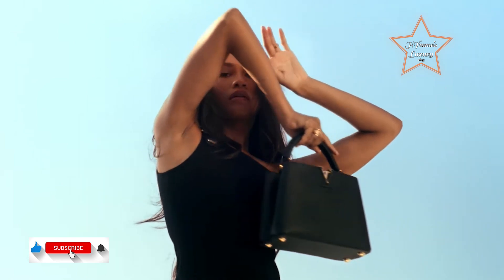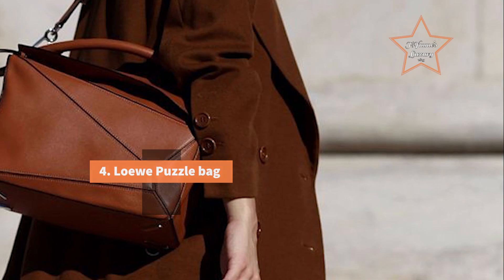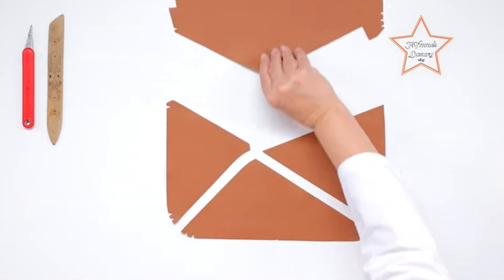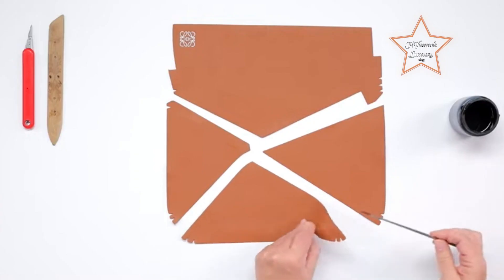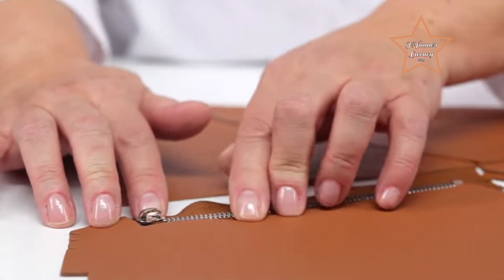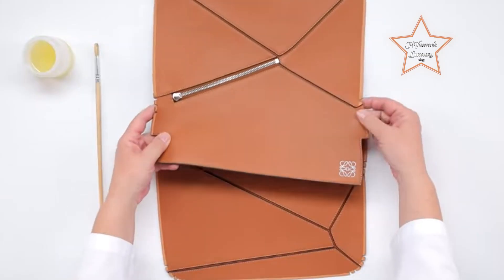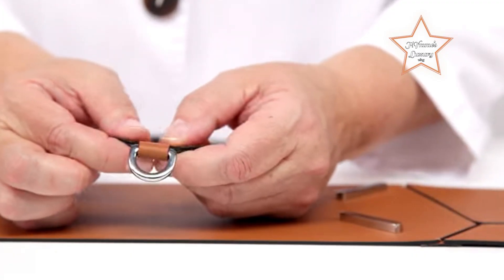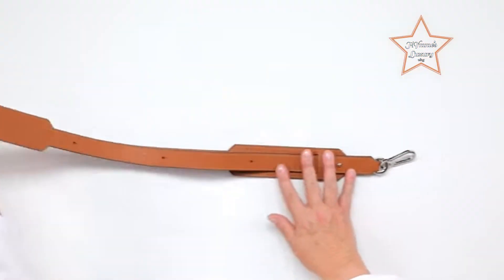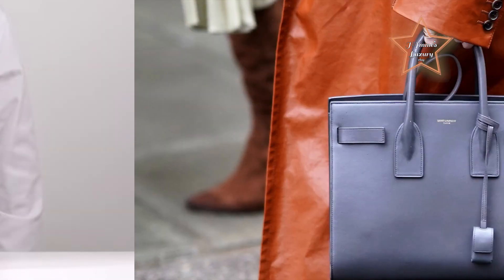If you're still here watching, please don't forget to subscribe! Number 4: Loewe Puzzle Bag. The Puzzle Bag stands out with its unique and innovative design. Its puzzle-like construction, where different leather pieces are stitched together, showcases creativity and craftsmanship. The distinctive design sets it apart in the world of luxury handbags. The bag's distinctive puzzle pattern has become an iconic symbol for Loewe. It adds a level of sophistication and uniqueness to the bag, making it easily recognizable. Despite its unconventional design, the bag has a timeless quality that transcends trends. Its classic color options and minimalist aesthetics contribute to its enduring elegance.